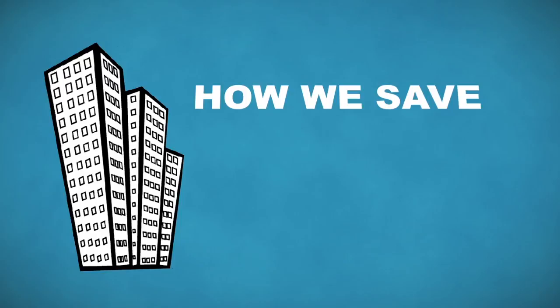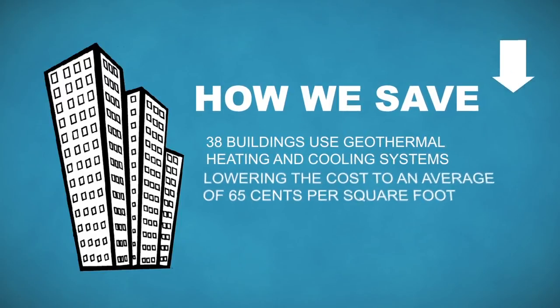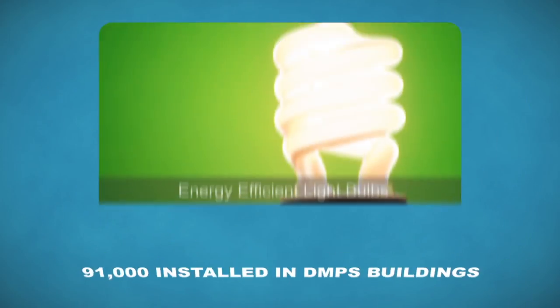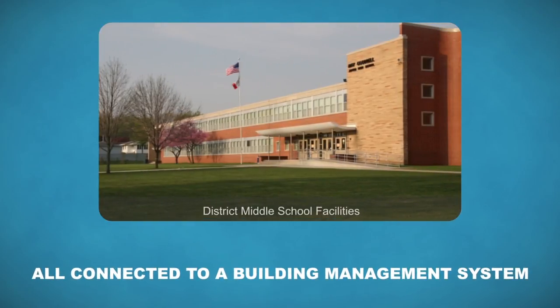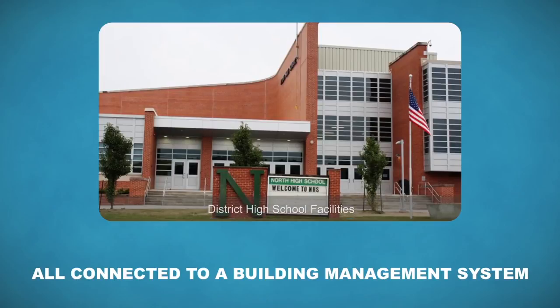Now that we've seen what DMPS is doing to educate its students, let's see what the district has done to win the Energy Star Award. 38 of the 67 buildings in the district use geothermal heating and cooling systems, lowering the cost of energy to an average of 65 cents per square foot. Last year, 91,000 energy-efficient light bulbs were installed in numerous DMPS buildings, and the majority are automatic. All of the district's facilities are connected to a building management system, which allows the district to monitor and control all building systems in real time.